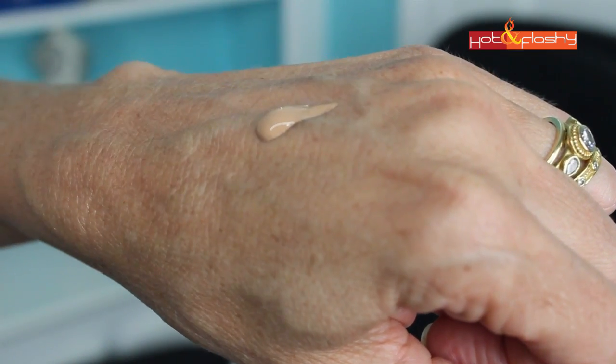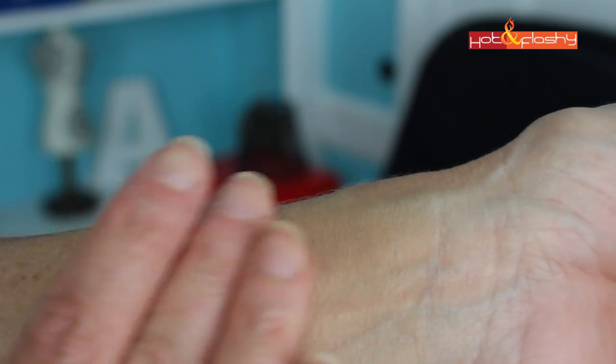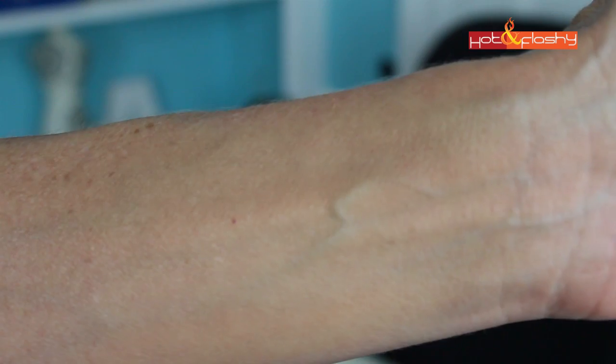It comes in a sleek black plastic container — very chic, very Chanel — with a little drip spout. You just drip a bit onto the back of your hand and apply with your fingertips. Chanel recommends finger application and says it doesn't need a brush or sponge. I found that it actually doesn't work very well with those implements, so fingers is definitely the best way to go.